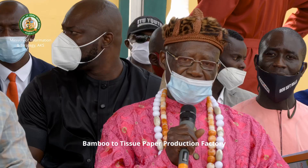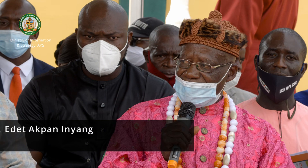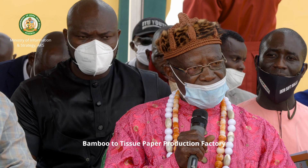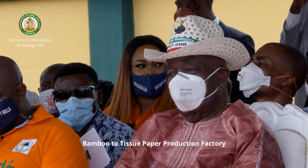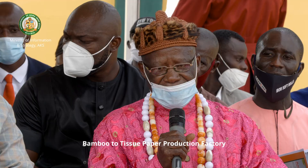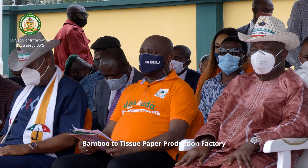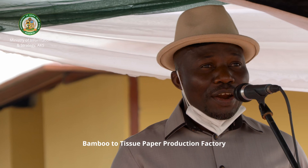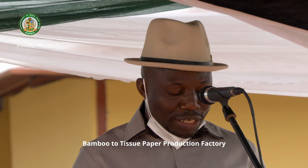What Akwa Ibom people lost in the Okuiboku factory, the leadership of Governor Udom Emmanuel is going to recover in the Dakota tissue factory. When I look at that place I used to shed tears — that is a place that, if it were to come alive again, would engage 8,000 workers of Akwa Ibom. But because of uncertainty we lost it. That is why I am so happy with His Excellency for bringing this one. On behalf of the ever peaceful, very industrious people of Itu, I want to particularly thank you for this laudable initiative and for choosing Itu to host this factory.